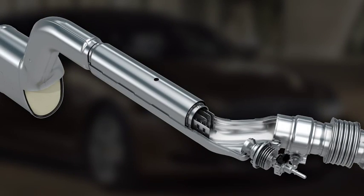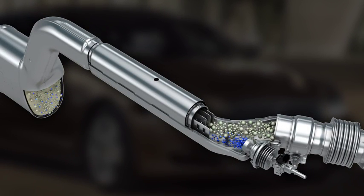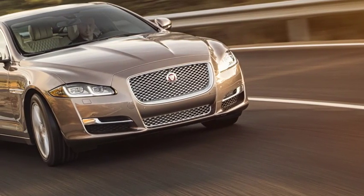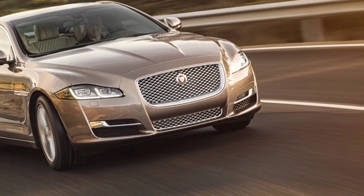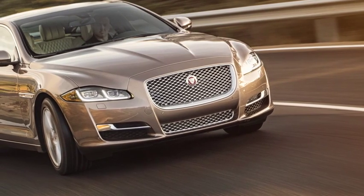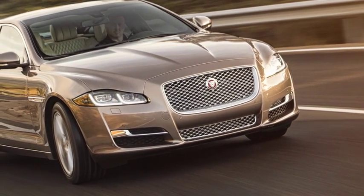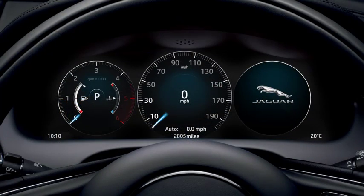It is drawn into the exhaust system of your vehicle from a reservoir. Driving style, vehicle load, and engine size are just a few of the influences on the amount of DEF you will use. The average rate of consumption is approximately 1 litre of DEF for every 1,000 miles travelled.